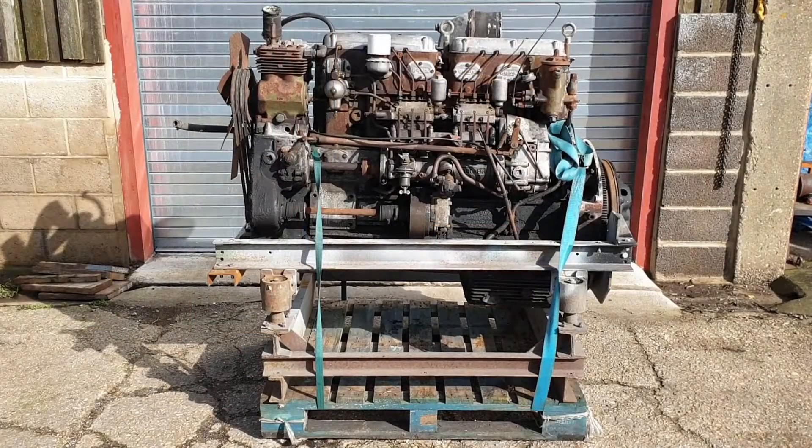Hello everybody. In this video we're taking a look at a Gardner 6LXB which is just about to come into our workshop. It belongs to a local haulier who owned the lorries originally before passing into private hands, and has since brought it back to go into their historic vehicle fleet.